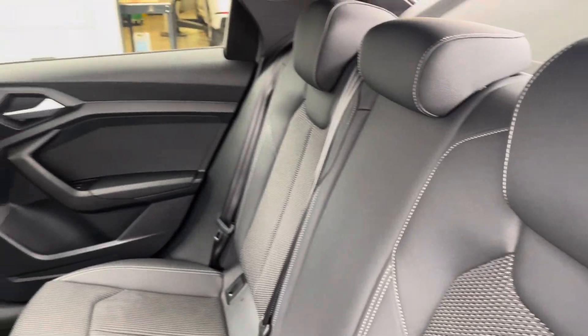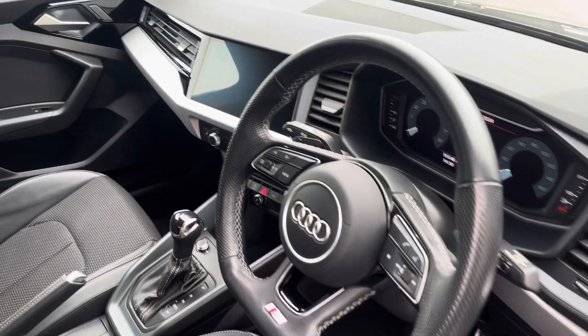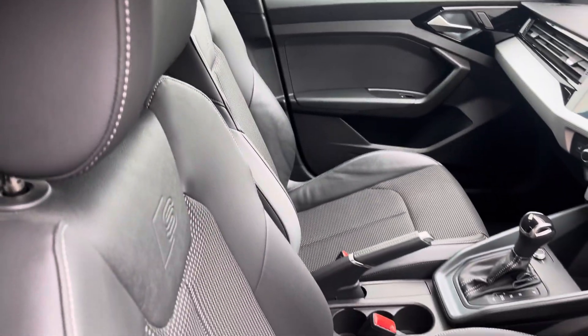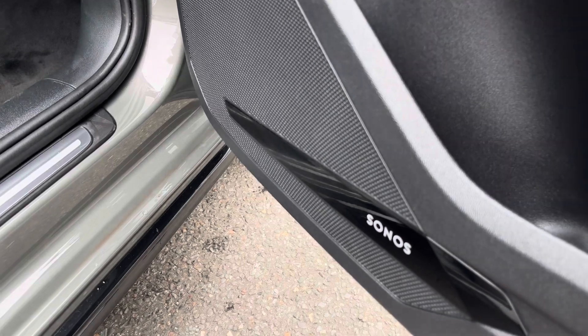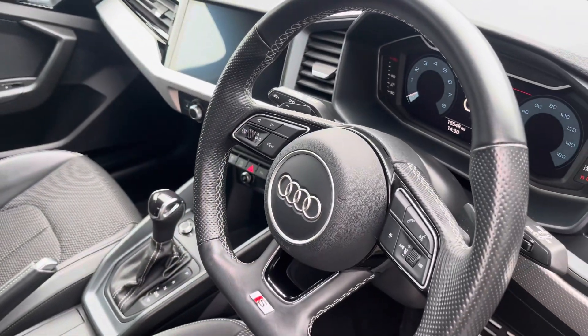The rear interior is finished in the half leather half upholstery cloth combination with ISOFIX fixed to both outer rear seats. Beautiful inlays throughout the front and of course the S embossed front sports seats.